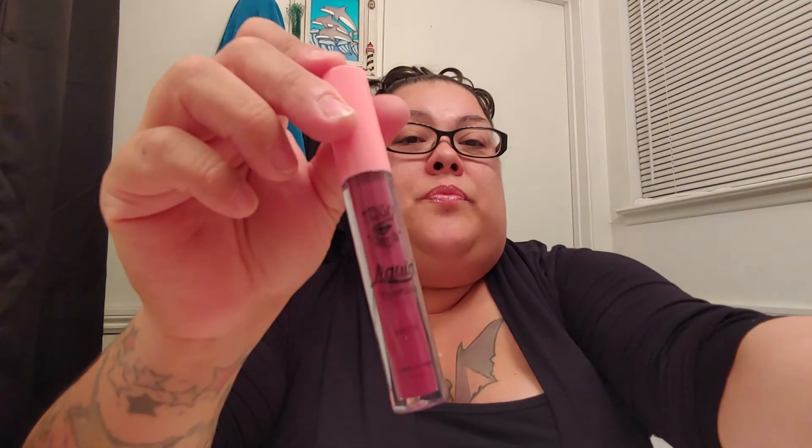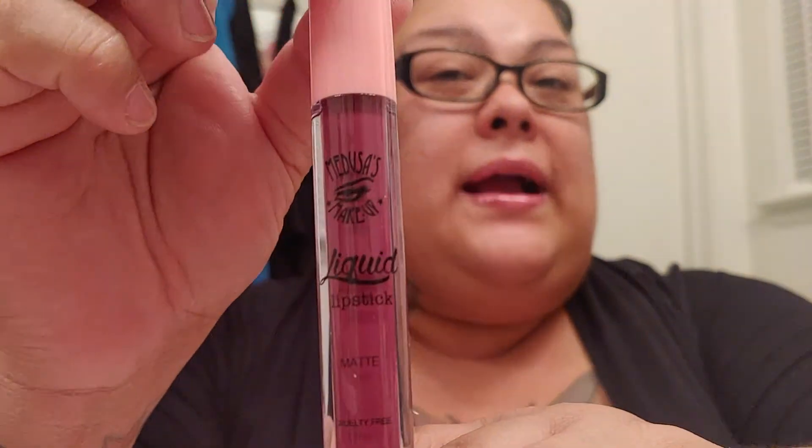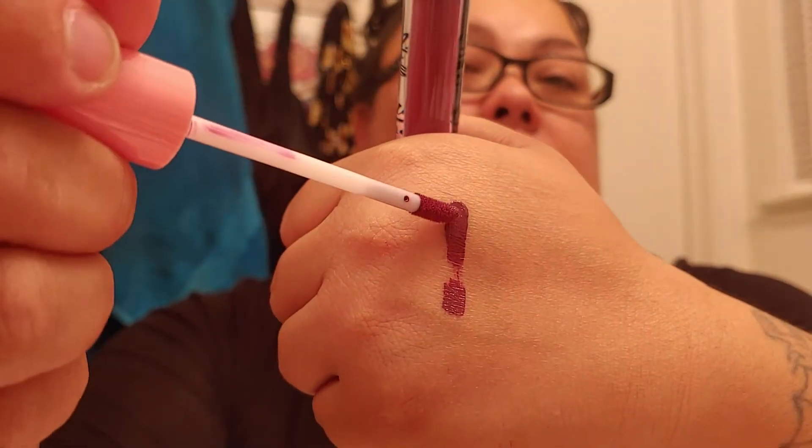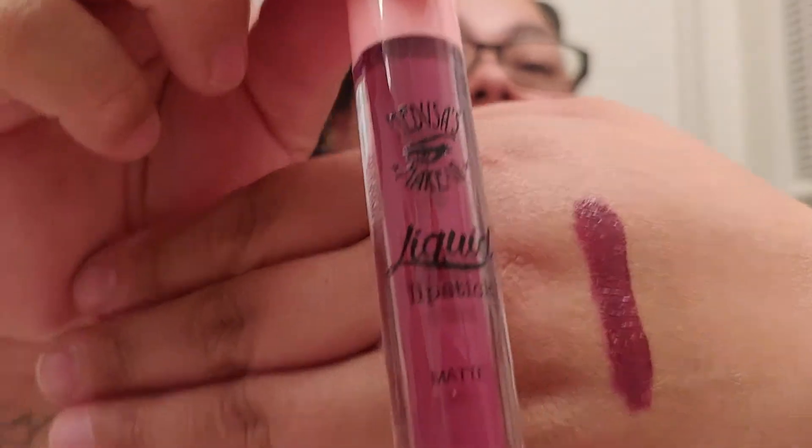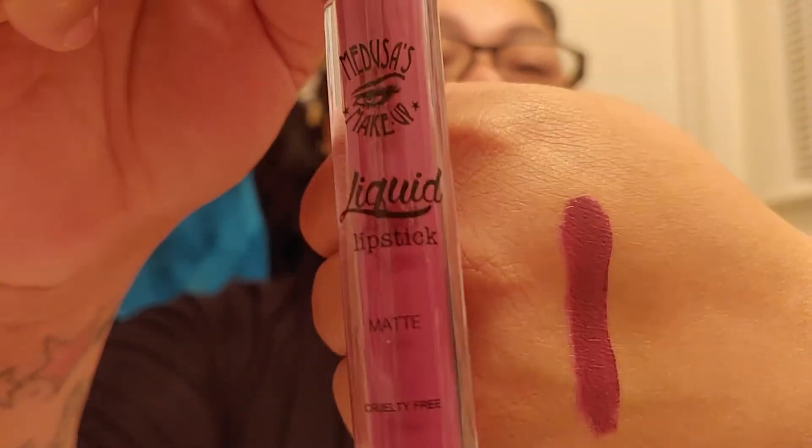Oh my god, it's in Hanky Pinky — that is so pretty! I think this is like my first or second matte lipstick color. I can't put it on right now because I'm wearing lip gloss, but let me shake it. Oh, it smells so good, it's so pretty! It dries to a beautiful matte finish — such a gorgeous, beautiful color. I'm definitely keeping this one.